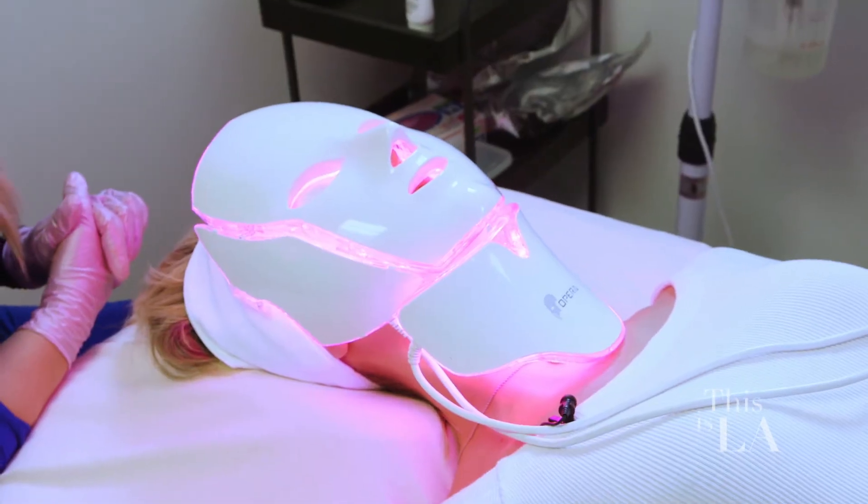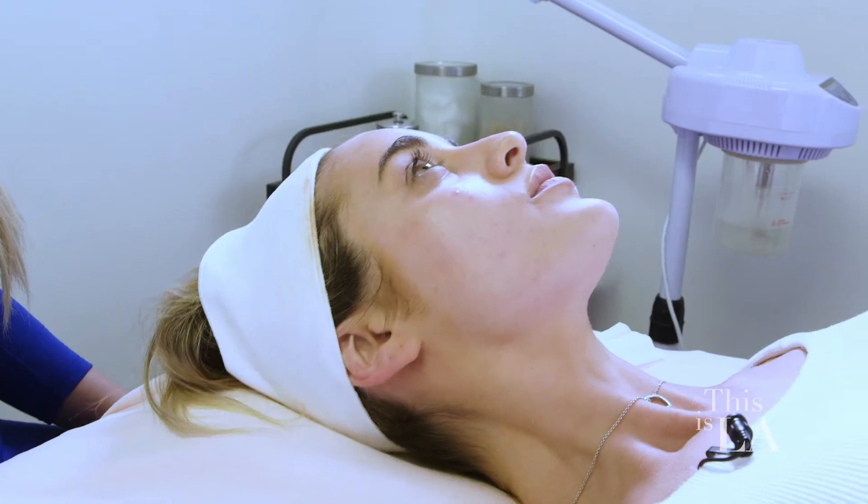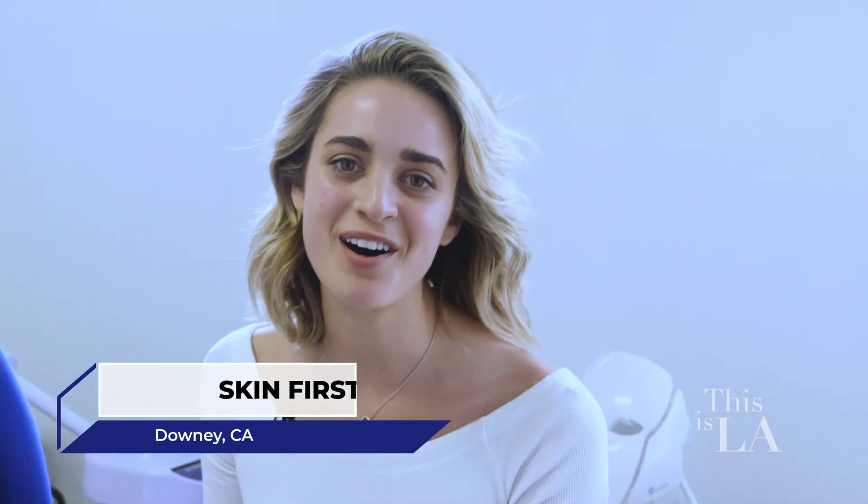Sandra hooked me up today — I got collagen treatment, acne treatment, and I got rehydrated. So give Skin First Spa a call and schedule your appointment.